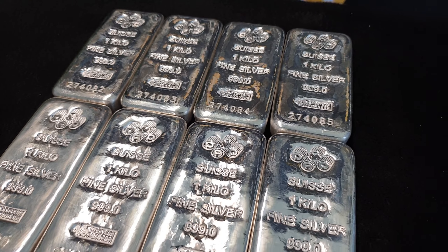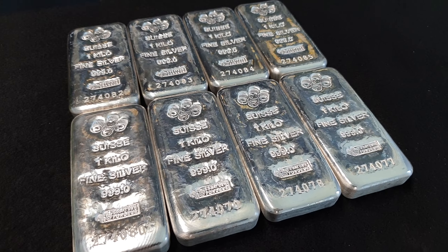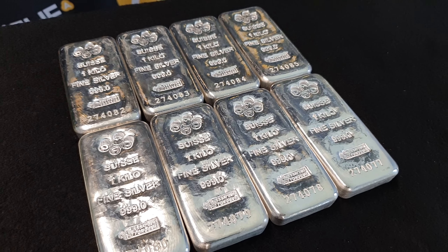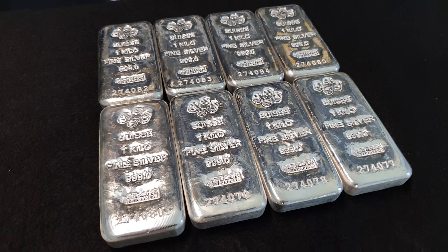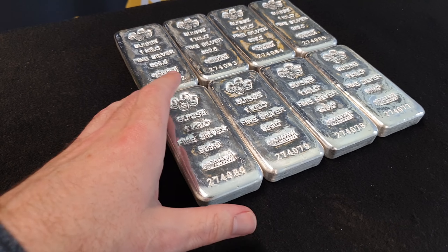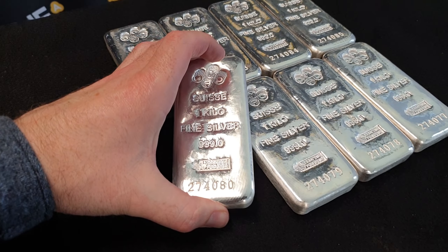Can you tell the extra excited tone in my voice? I'm really excited about this week's special. For the entire week — not just 24 hours — for the entire week you can get PAMP one kilo silver bars. I'll tell you what the extra special deal is towards the end, but if you want to skip ahead you can do so using the time code below.